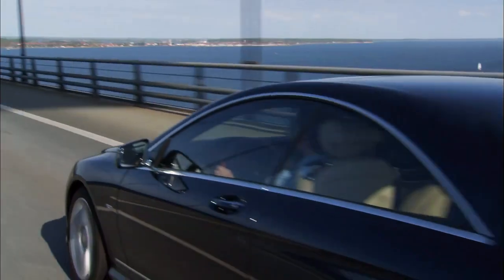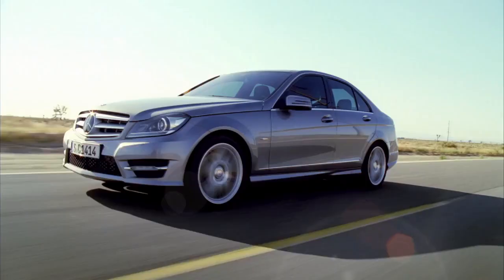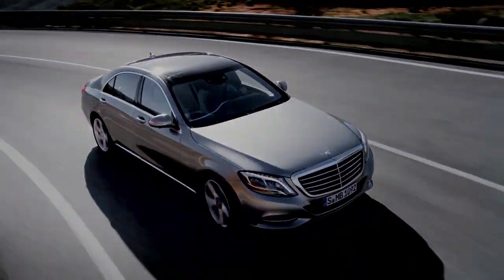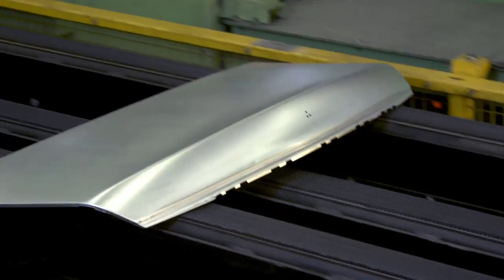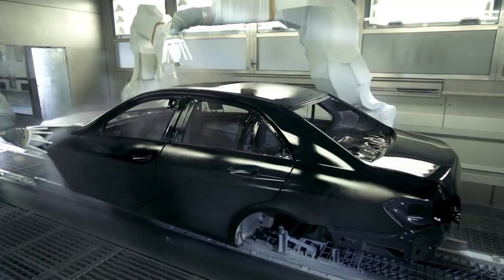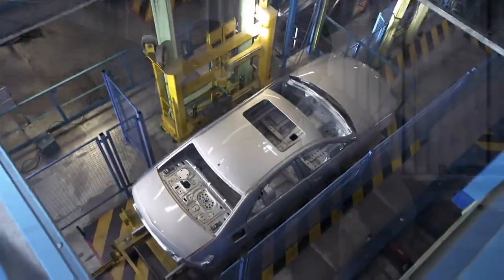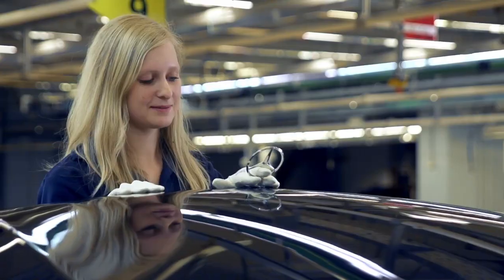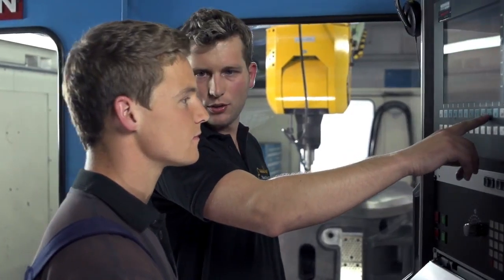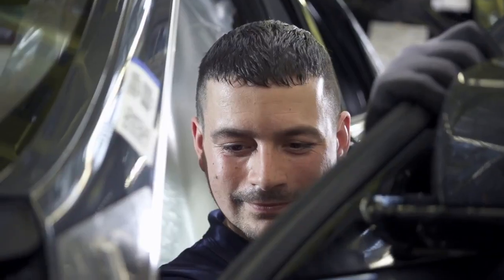Sporty. Safe. Innovative. A Mercedes-Benz symbolizes fascination, perfection and social and environmental responsibility. The Sindelfingen plant produces cars that have been inspiring people for decades. Our employees approach this task with passion.